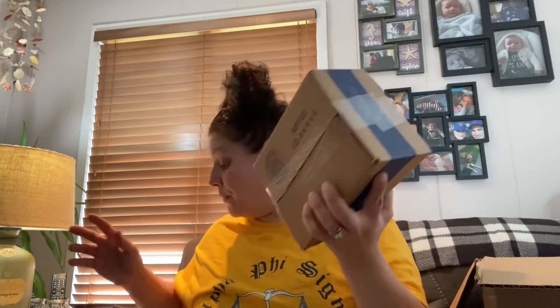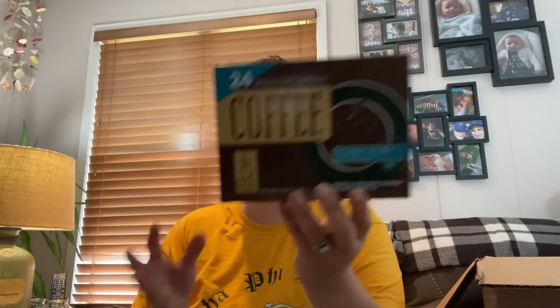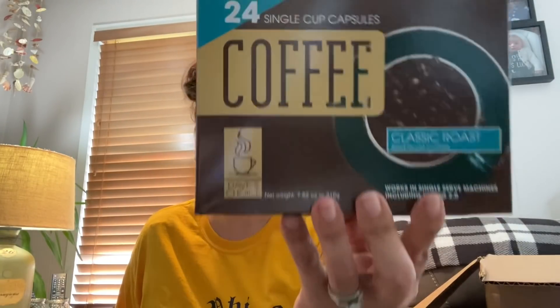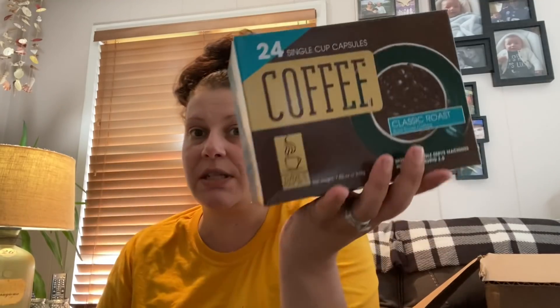I'm going to open this one up because I'm not sure what it is. This is 24 Dave's Choice Classic Roast — Bold Roast Coffee K-cups. You get 24 of them and these were only $6.99. They had two varieties; one was a lighter roast. I got the bold roast because I like very strong coffee, so I figured I'd give that a try at that price.